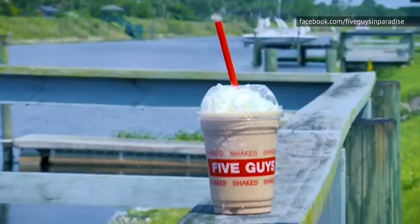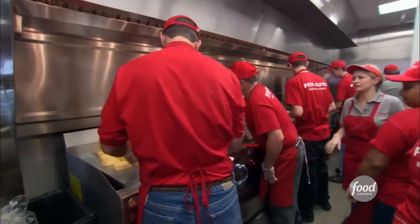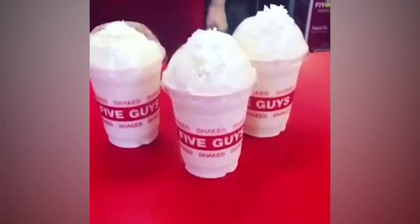Beyond that, there's less than 1 percent of thickeners, preservatives, and artificial flavors. That's not at all bad for a fast food chain. But another simple ingredient is bound to take your vanilla milkshake to a whole new level of tastiness, and it's as savory as it is surprising.